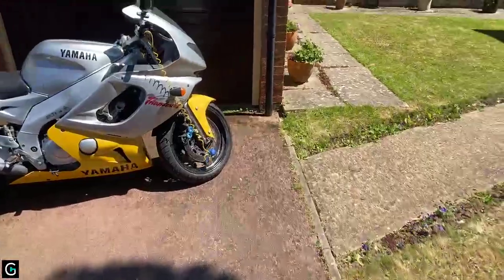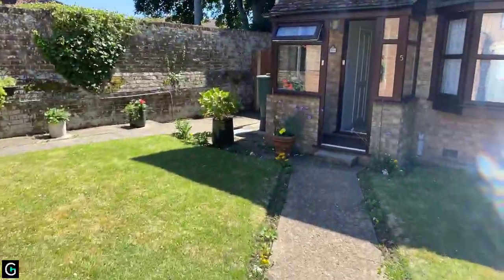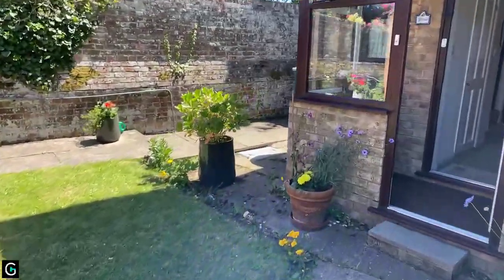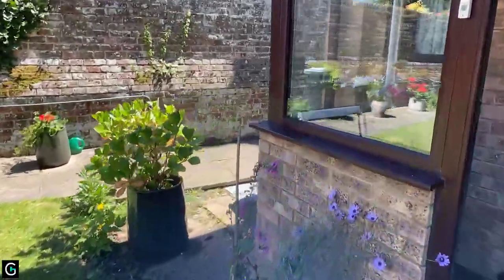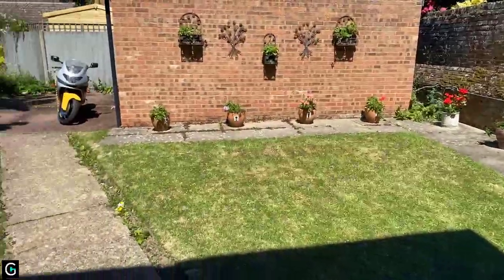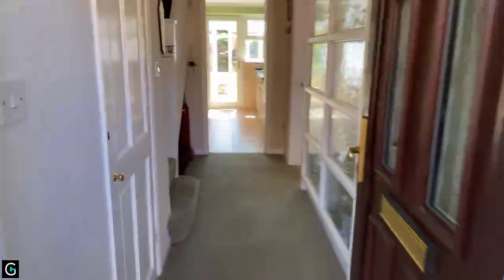I'm going to take you inside now. As you can see, it's quite a good-sized plot — it's a semi-detached property and you've got this lovely garden at the front, so if you're a keen gardener then this will suit you. All nicely laid out to lawn. You've got a porch as you walk through the entrance which takes you into the main hallway.